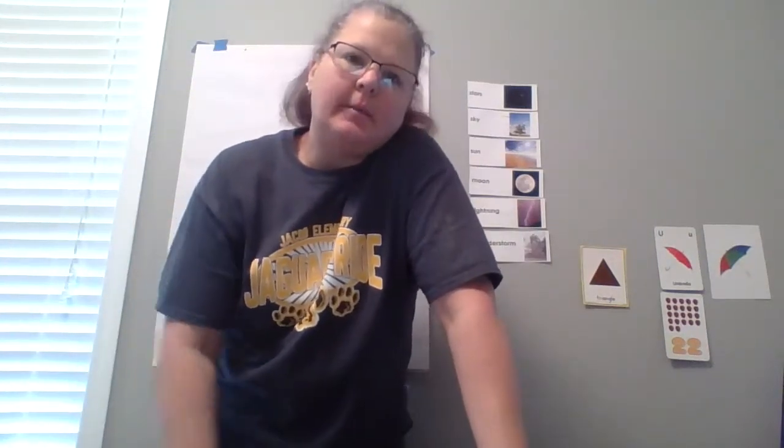Good morning, friends and parents — or should I say good afternoon. Mrs. Benson's getting a little late start this morning, but that's okay. As long as we get it done and we get it done correctly, that's all that matters. And that you're having fun. Well, let's get started.